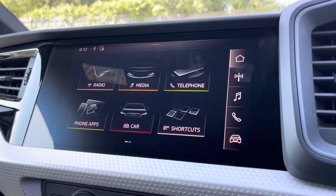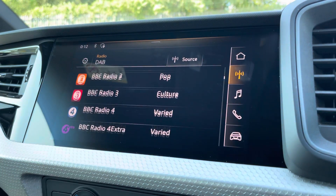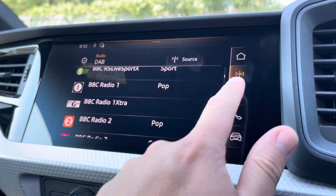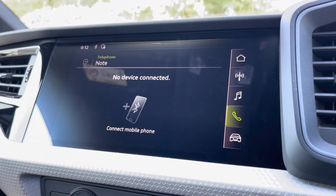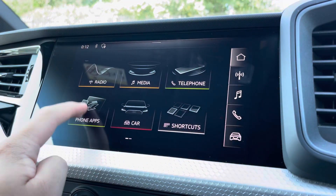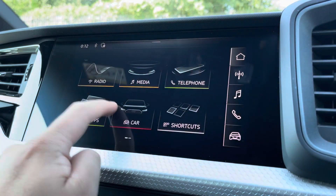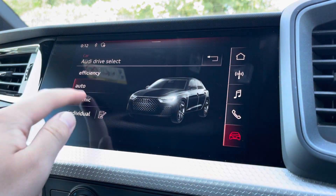Here we have the 8.8-inch touchscreen display where you can access all the usual features you'd expect in a car of this calibre, including DAB digital radio, external media connectivity, and telephone connectivity. There's also the Audi smartphone interface so you can connect to your phone via Apple CarPlay or Android Auto, and the Audi drive select menu so you can choose your favourite driving profile.